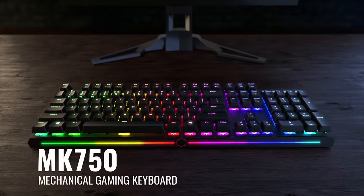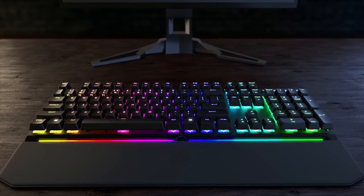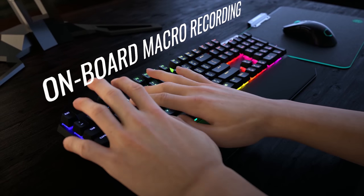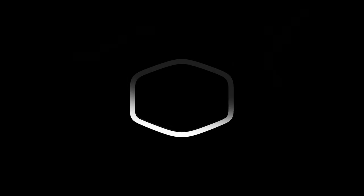This video is brought to you by Cooler Master and the Master Keys MK750 Mechanical Gaming Keyboard. Featuring a fast, modern Type-C connection, comfortable magnetic wrist rest, and on-board macro recording. The Cooler Master Master Keys MK750 — game smarter, not harder. Find out more about the keyboard in the link in the description.